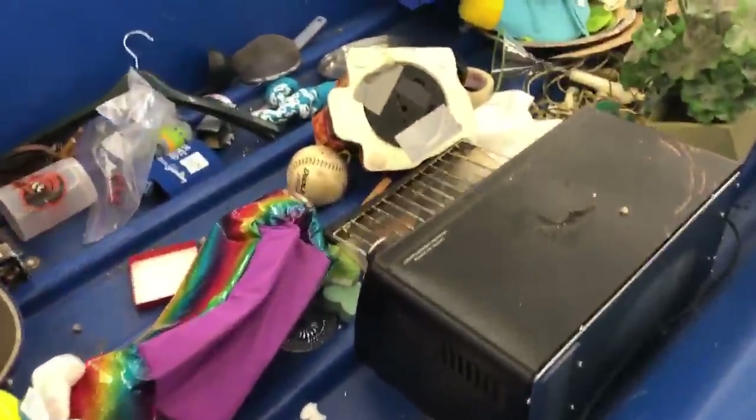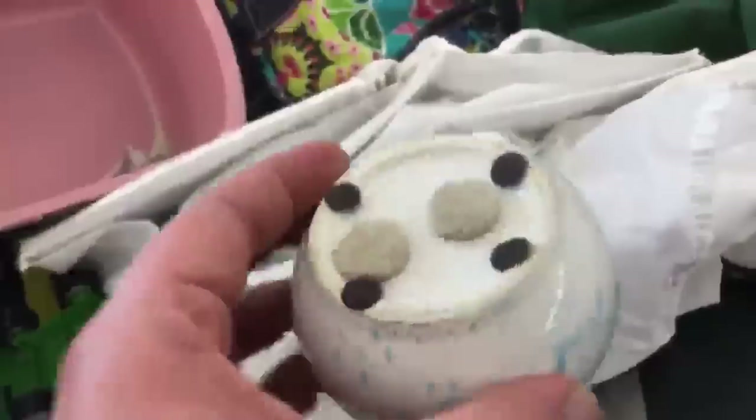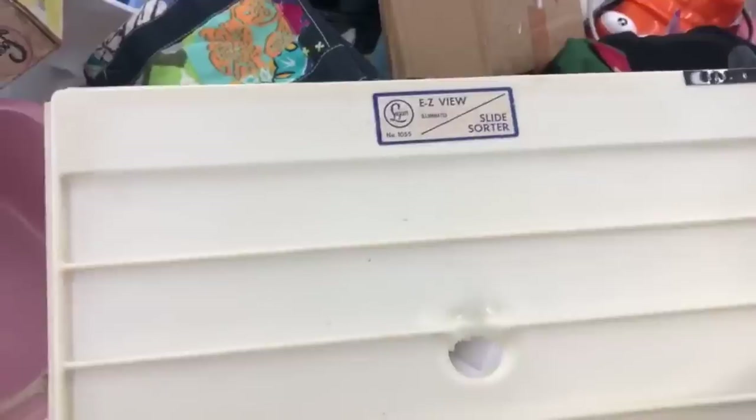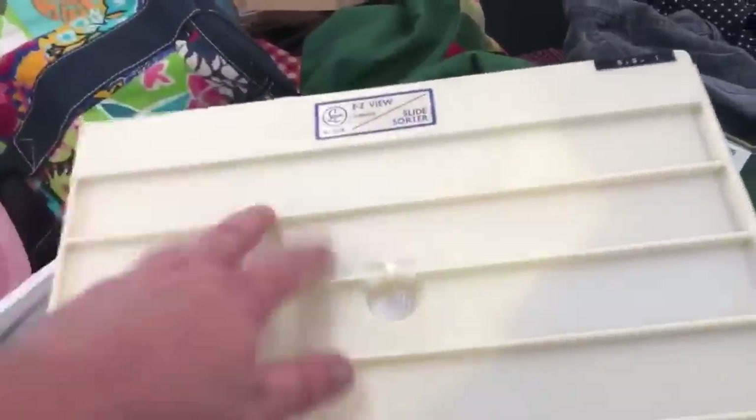We're gonna do one more bin and then I'm gonna get off of this. But it's not gonna be this bin because there's nothing in there. So let's do this bin. Some clothing. A little picture of Taiwan. This is a slide sorter — for slides. Like, if you were to sort your slides when people had slides. Probably put a light under it — and then the light melted through.